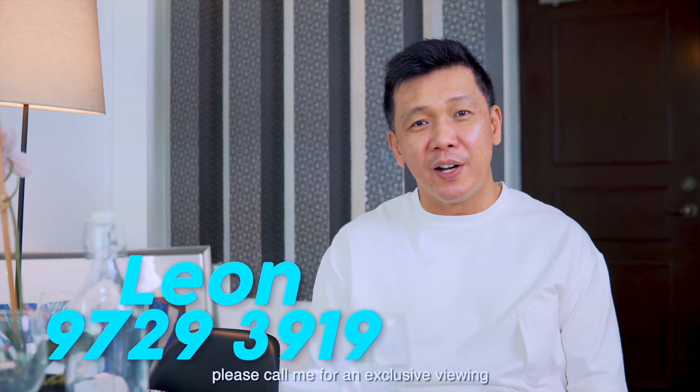So this is the end of the home tour. If you enjoyed it and wish to view it, please call me for an exclusive viewing — I'll show you around. See ya!